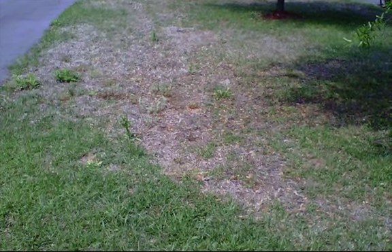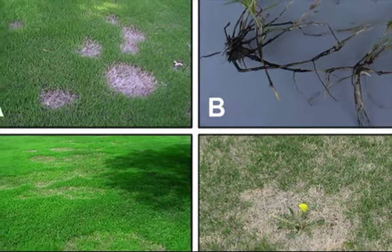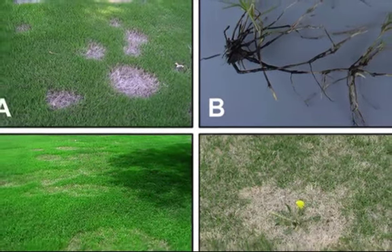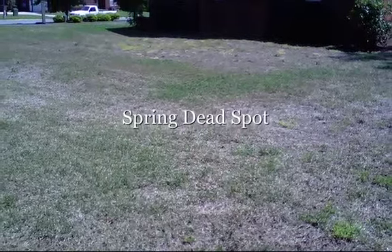This disease becomes evident at spring green-up time during March or April here in Tallahassee. The diseased area appears in the spring as well-defined dead circular patches that can range in size from a few inches to more than three feet in diameter. Symptoms may sometimes be confused with winter kill or injury from soil insects.